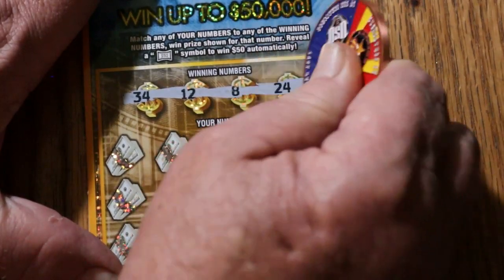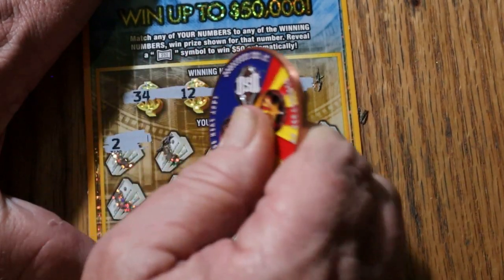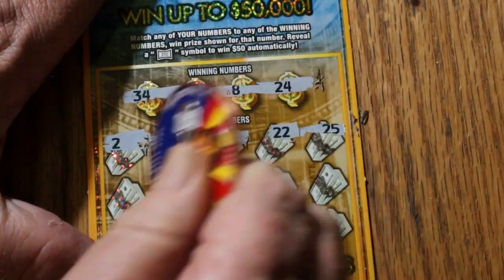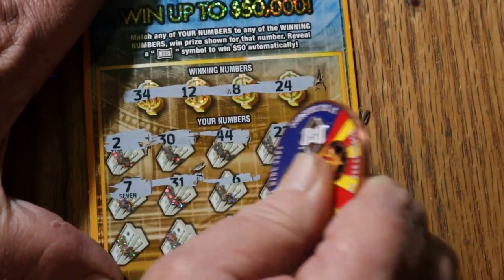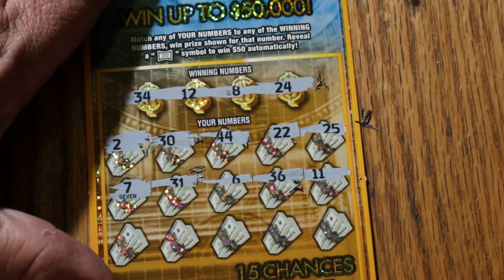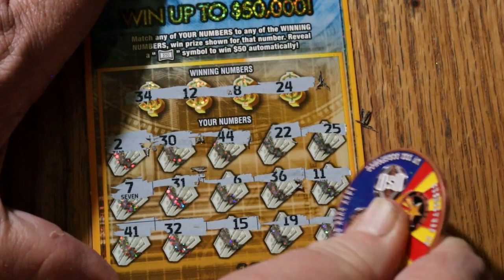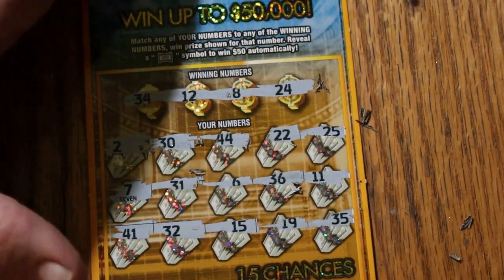Got to get going, I've only got 30 minutes to do this video. Ticket 31: numbers are 34, 12, 8, and 24. No 34s, no 12s, no 8s, and no 24s. Nothing on ticket 31.